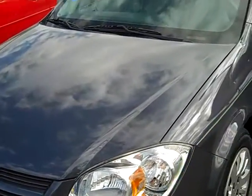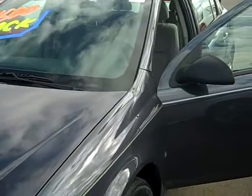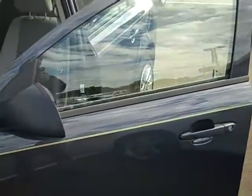Hello, this is Chris with Ed Bozarth Chevrolet. I just wanted to give you a video walk-around of this '09 Cobalt that you inquired about. This is a 4-door, slate colored, with the 5-speed manual transmission.